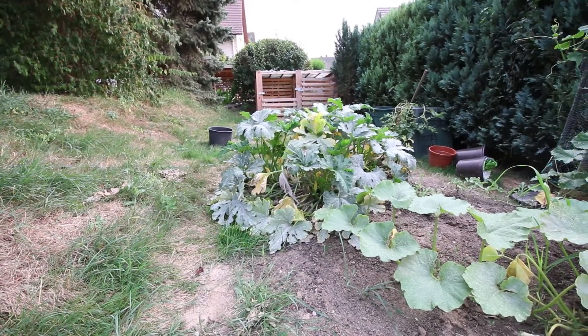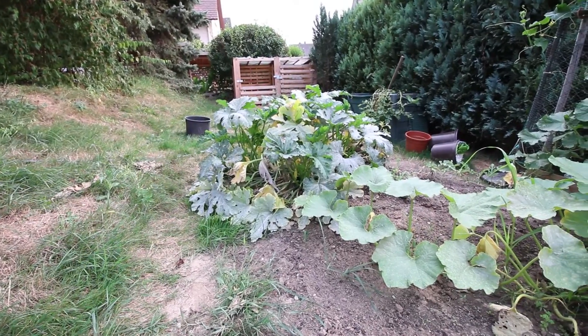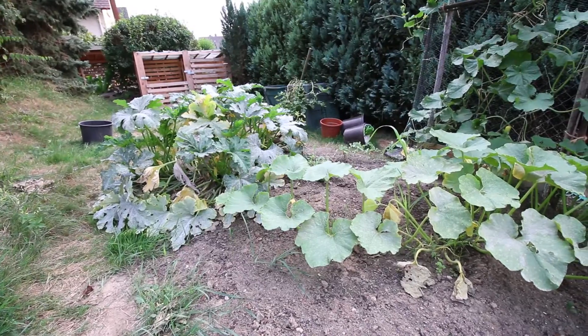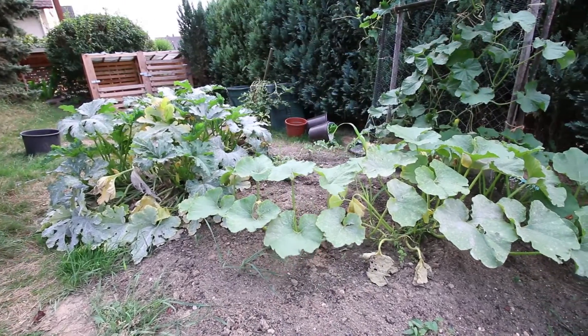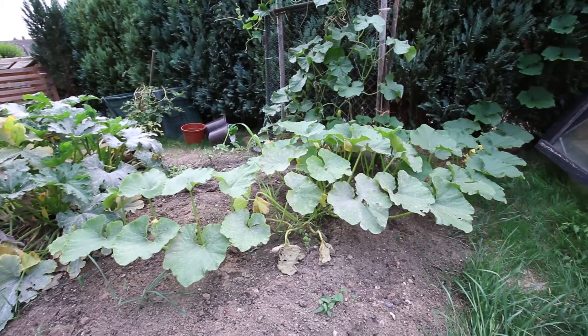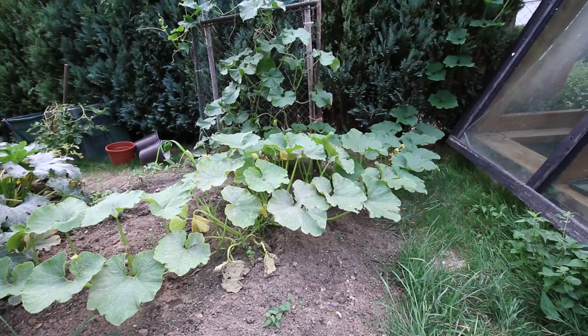Look around there - looks a bit messy doesn't it? Well, not a good light at the moment. This is some kind of a melon, some kind of Asiatic melon which is taking a little course along there and finding its way, making its way up the greenhouse even.